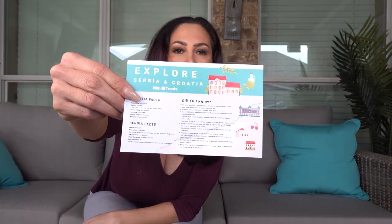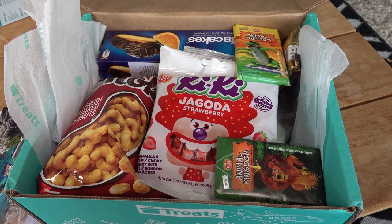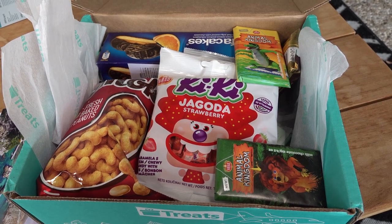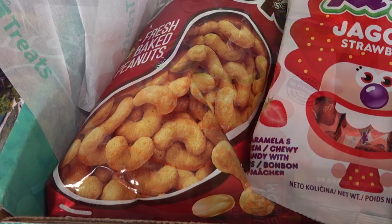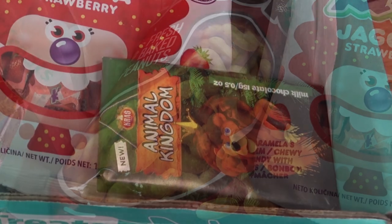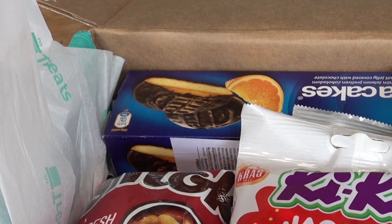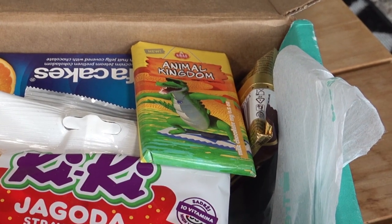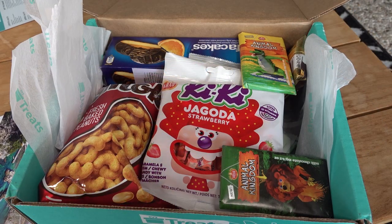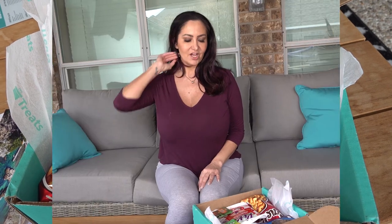It's really cute — they give you facts and a recipe. You have two options: the standard box with five snacks or the premium box with ten. The standard box is $14.65 per box for three months, $14.25 for six months, or $13.80 for twelve months. The premium box is $24.45 for three months, $23.95 for six months, or $22.90 for twelve months. I'm digging into the premium box.